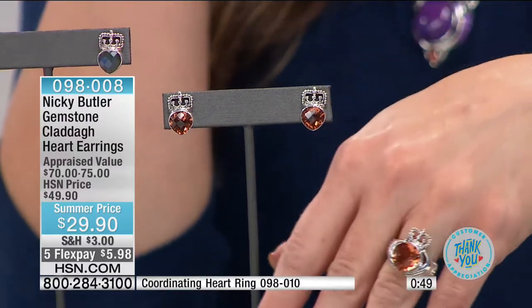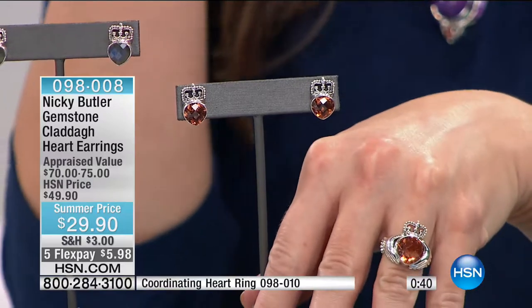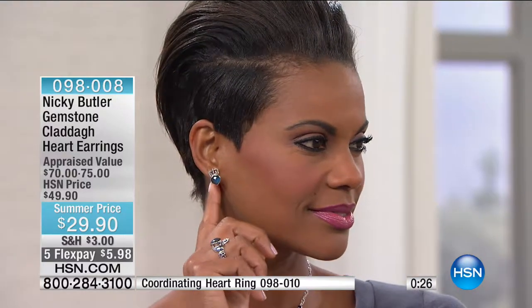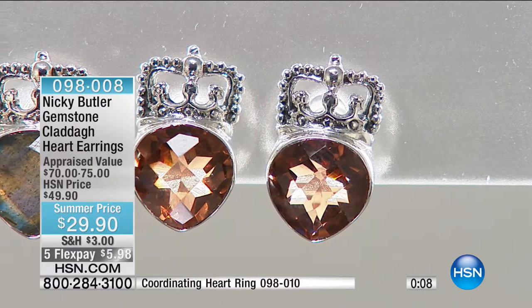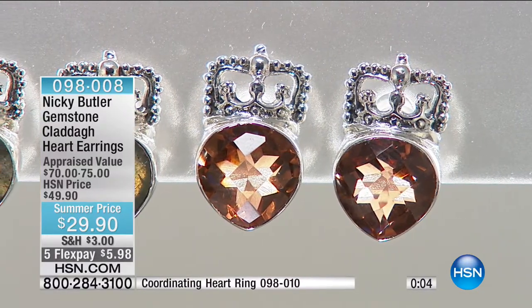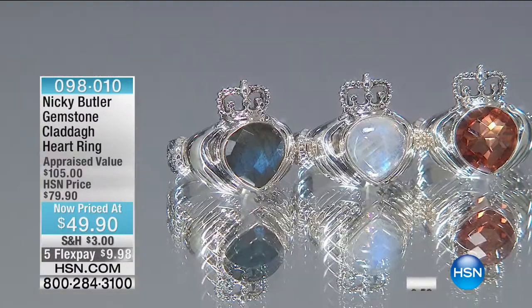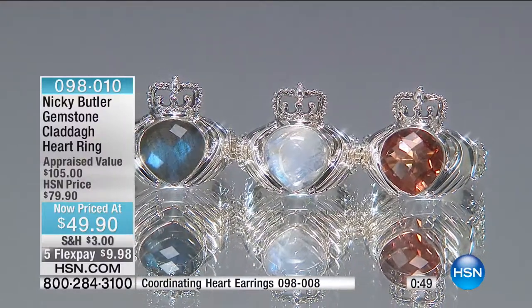It's a beautiful symbol — loyalty, friendship, and love encompassed in one ring. The earrings are only $29.90 — genuine chip stone, a little silver crown on a heart shape. Nine millimeter on that heart. In sterling silver. You have it in moonstone, sunset quartz, and labradorite. Every girl needs this princess earring. We'll let you know when the earring is gone.